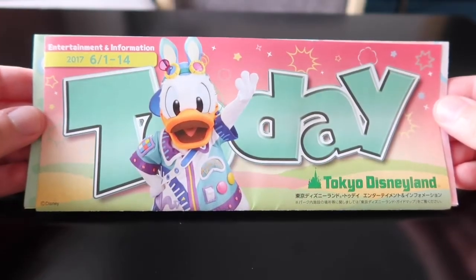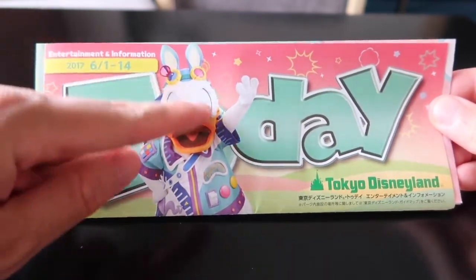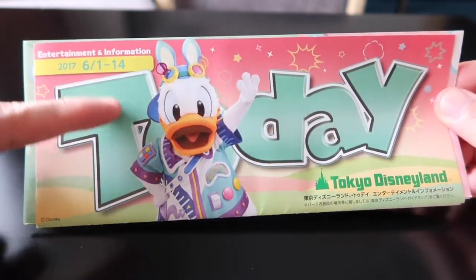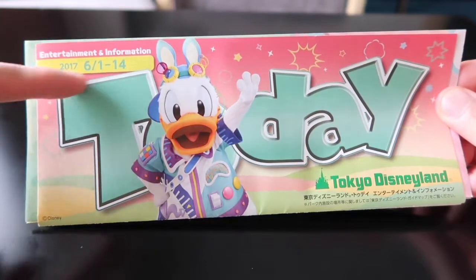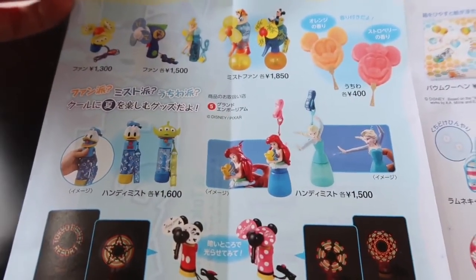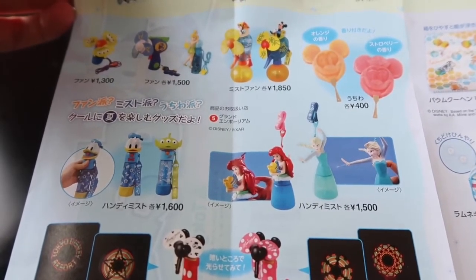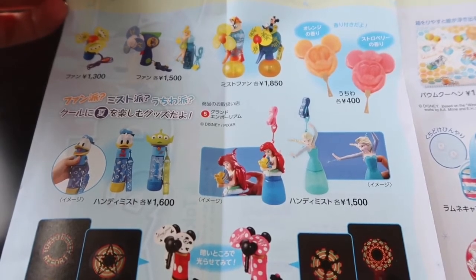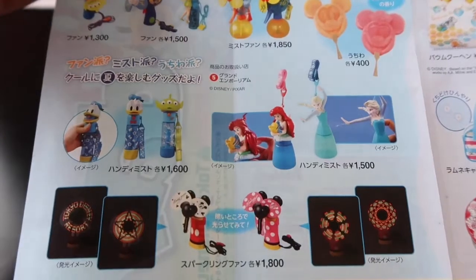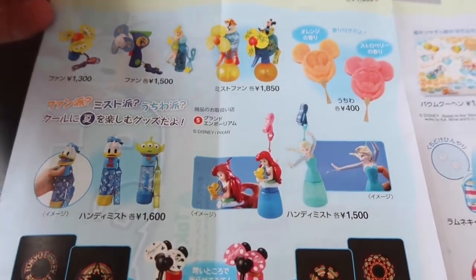This is the Today Guide for Tokyo Disneyland for June 1st until the 14th. It features Donald, and there's a hidden Mickey on here somewhere. I'm just going to show what's new for merchandise, because most of the stuff is the same for Easter — you can watch our other videos for both May and June for both Disneyland and DisneySea.